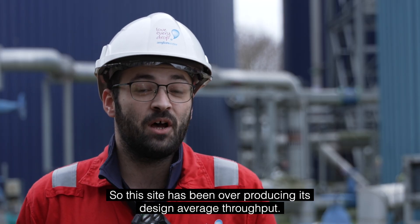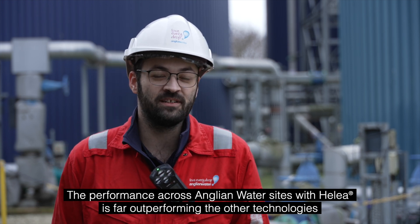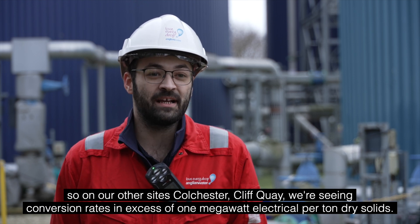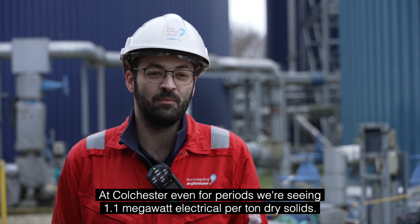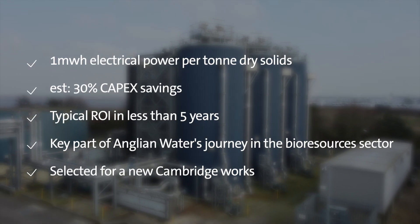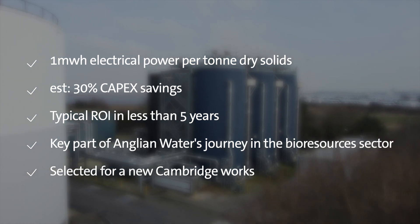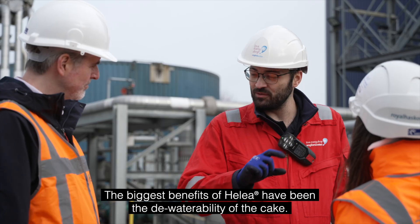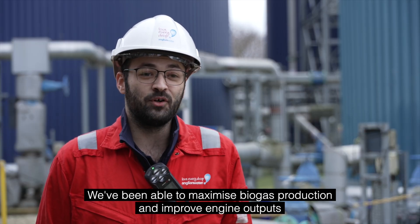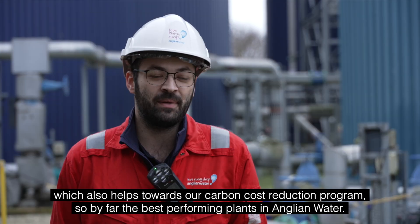This site has been over-producing its design average throughput. Across Anglian Water sites, the Halea plants are far outperforming other technologies. At our other sites — Colchester and Cliffkey — we're seeing conversion rates in excess of 1 megawatt electrical per tonne dry solids. At Colchester, for periods we're even seeing 1.1 megawatt electrical per tonne dry solids. The biggest benefits of Halea have been the de-waterability of the cake, maximised biogas production, and improved engine outputs, which also helps towards our carbon cost reduction programme.